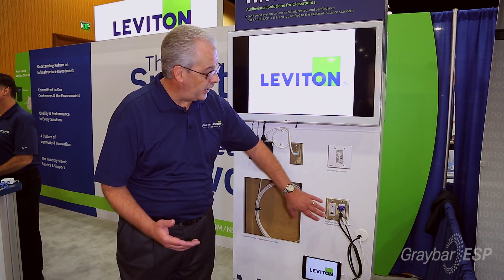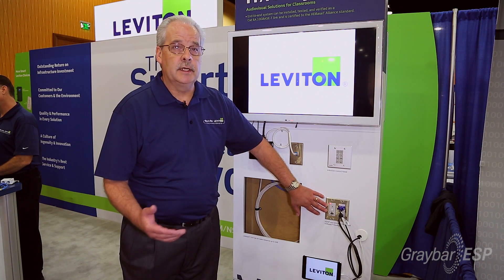This is really geared for classrooms and conference rooms. Depending on where the plate is, in a conference room it'll typically be in the conference table; in a school room it may be in the back of the room.